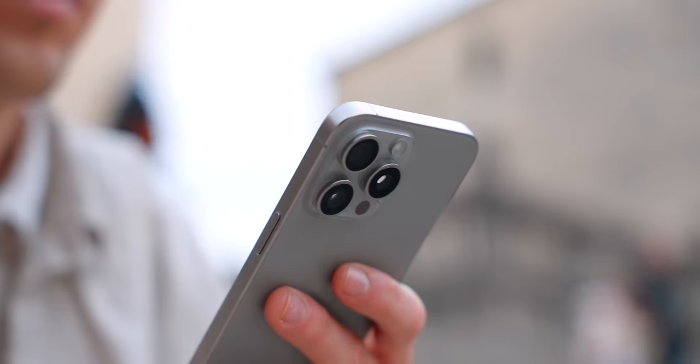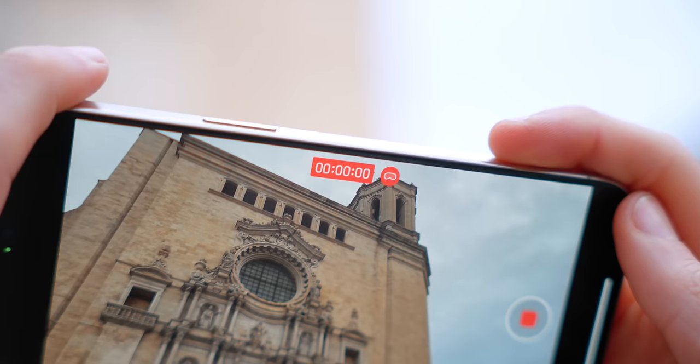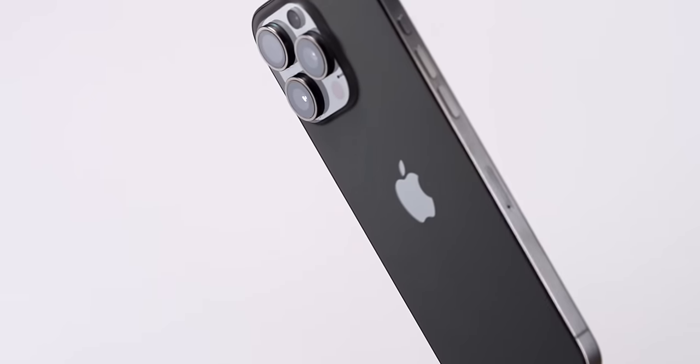I've been using the iPhone 15 Pro Max for over three months now, and since then a couple of new features have been released. In this video I wanted to tell you the good, the bad, and the ugly about my experience with the iPhone 15 Pro Max.